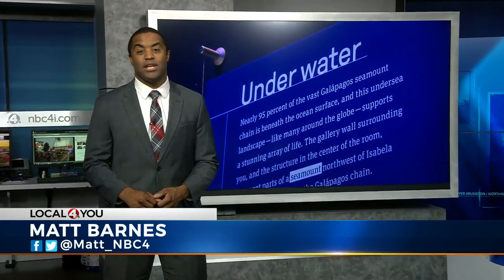A new and immersive exhibit opens at Coastside tomorrow. It's called Unseen Oceans, and Columbus is the first stop for the exhibit. Daniel Grossman gives us a behind-the-scenes look at this exclusive experience.